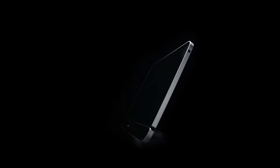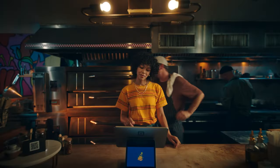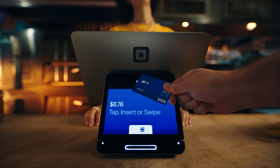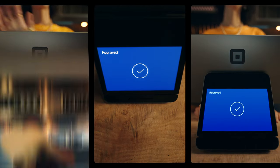Square Register is one point of sale with two screens that adds up to exactly what your business needs. All you have to do is log in. Quickly take orders on one large responsive touchscreen, while your customers confirm totals and securely pay their way in another, which equals a checkout that's twice as fast.